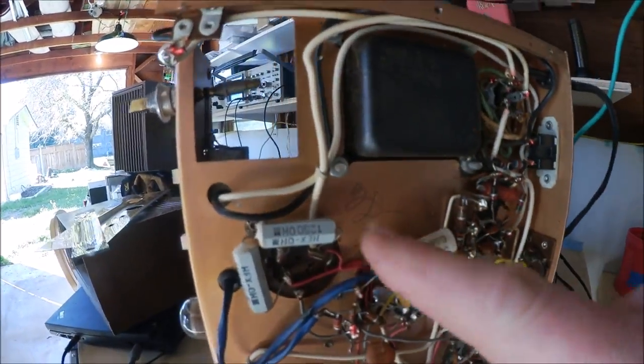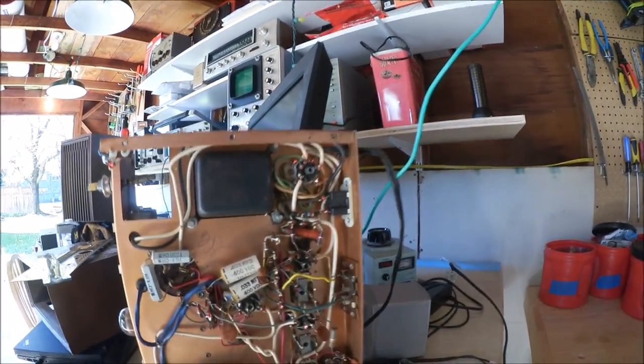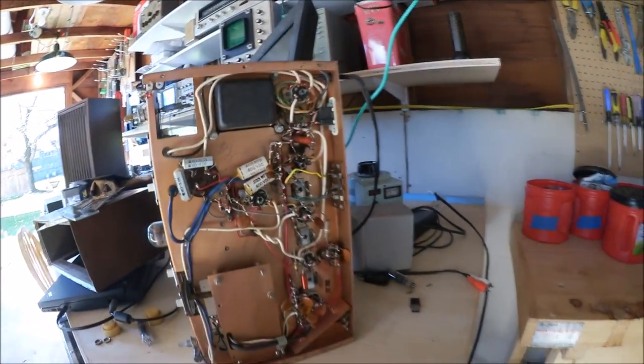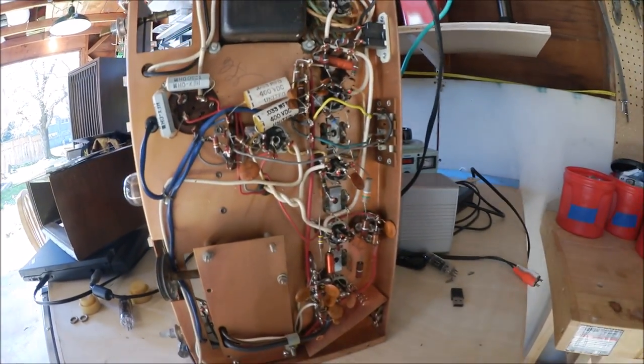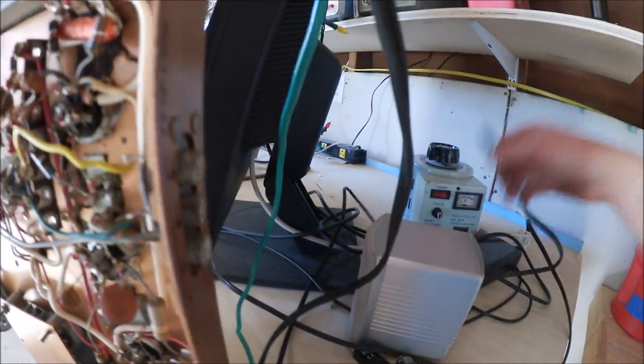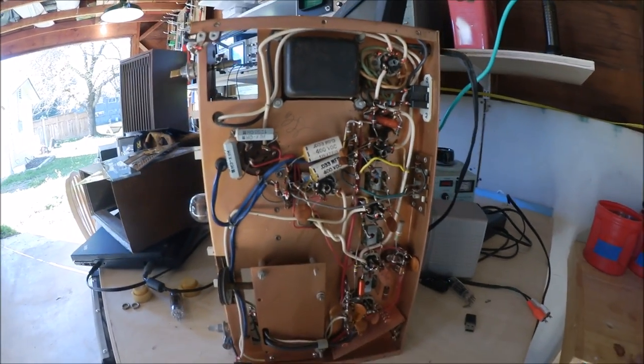I've done some preliminary work checking these electrolytic capacitors, and believe it or not, all these components test out really good — which really surprises me. A lot of times capacitors — devices that hold charges and release them inside electronic circuits — can be bad, and some resistors can be bad too. My guess is this unit did not see a lot of hard use. The average person in 1958 might have used it two or three years, then stereo came out and they put it in the closet. So let's get the soldering iron heated up and flip this unit upside down.